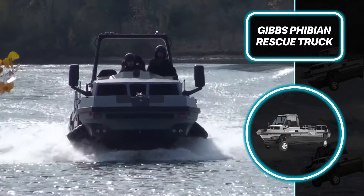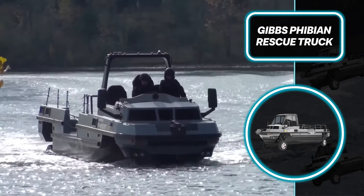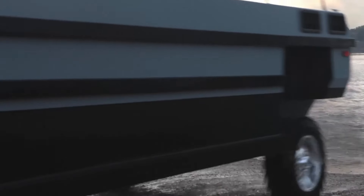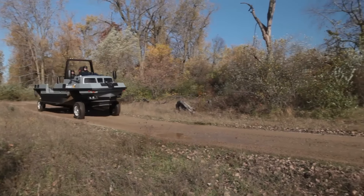Its rugged design boasts a 30-degree approach angle and advanced hydraulic HSA suspension for smooth handling. The truck supports a 1,500-kilogram payload and is capable of towing a 30-foot boat, ensuring superb versatility and performance for both rescue missions and high-speed operations.